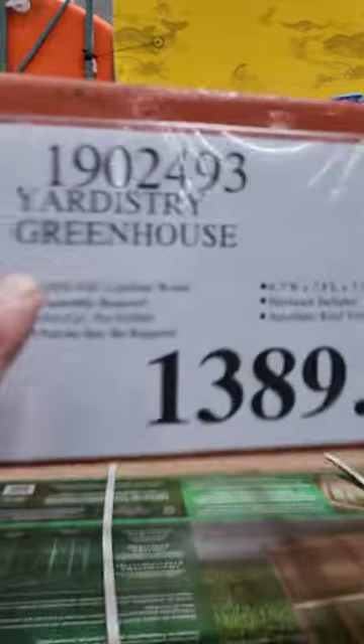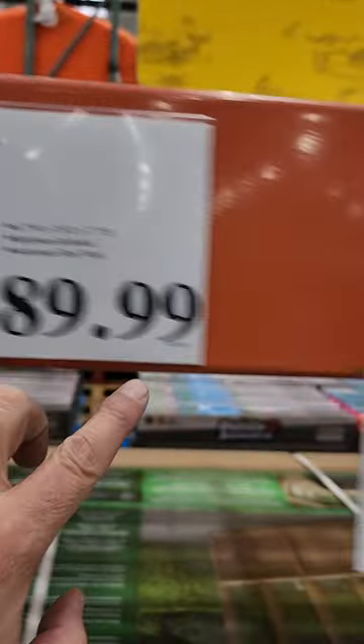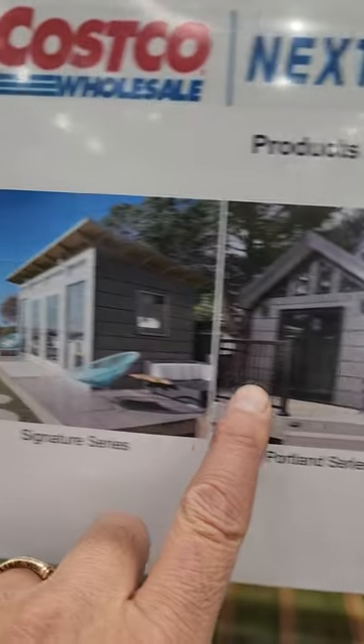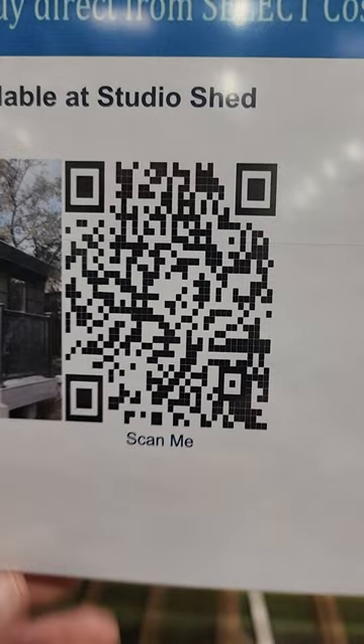Check this out — Yard Street Greenhouse, $1,389. But look at this one right here, that's the one I'm going to be interested in. I'm going to scan this code. Talk to you later — subscribe, like, and share.